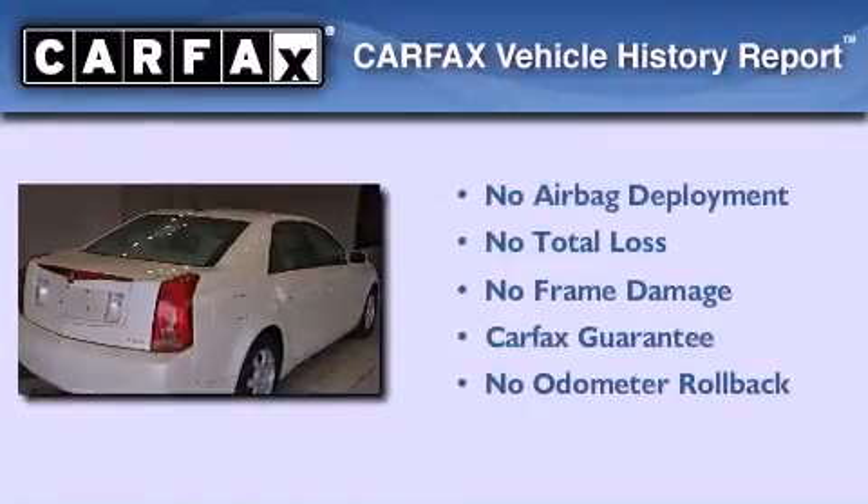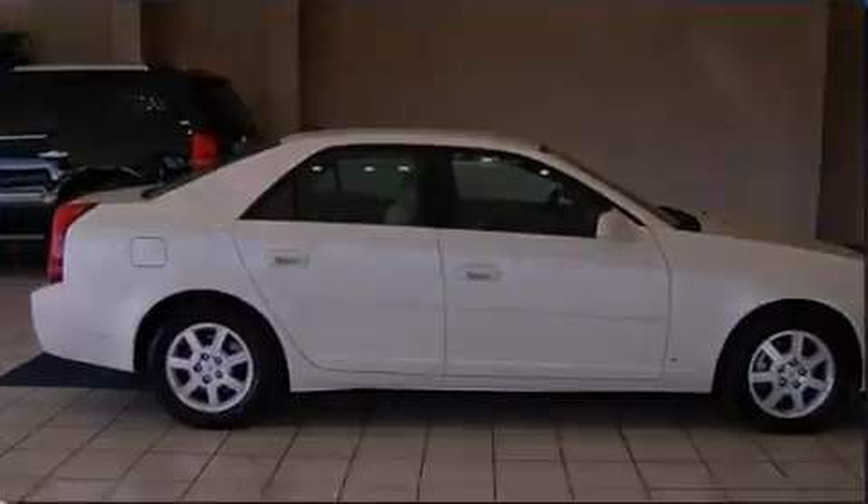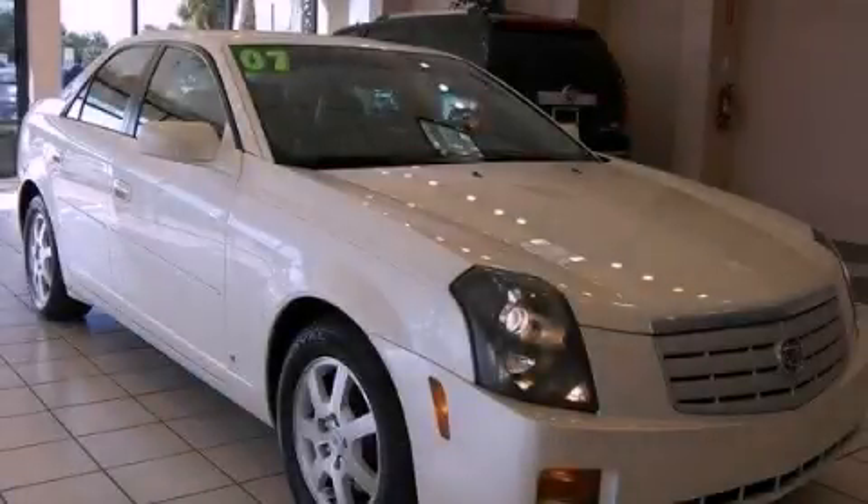Not to mention that this Cadillac qualifies for the Carfax buy-back guarantee. Contact us today to schedule your opportunity to see this automobile in person.